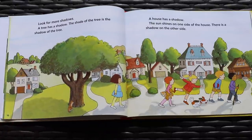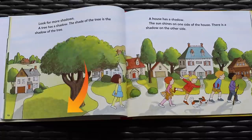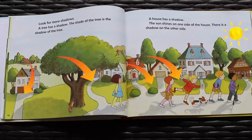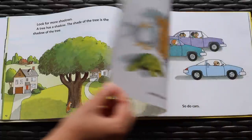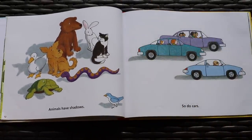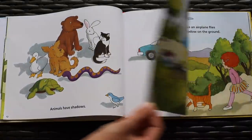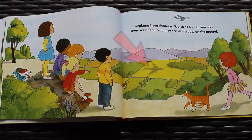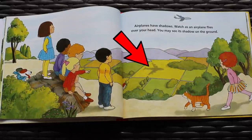A tree has a shadow. The shade of the tree is the shadow of the tree. A house has a shadow. The sun shines on one side of the house. There is a shadow on the other side. Animals have shadows. So do cars. Airplanes have shadows. Watch as an airplane flies over your head. You may see its shadow on the ground.